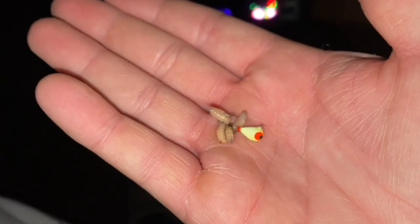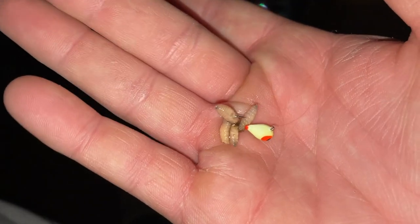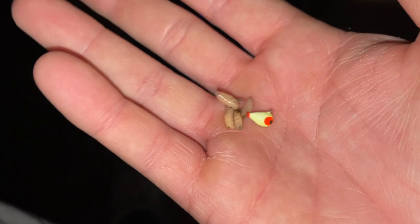I'm just jigging for bluegills and crappies close to the bottom — little Clam Pro Tackle drop jig with some euro larva on the back. All right, let's see if we can get a bigger one.